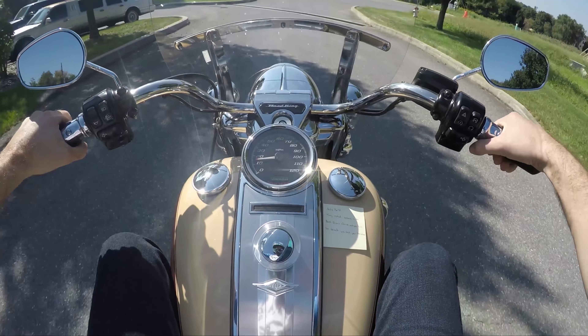The 103 is an amazing motor. Harley continues to make better and better motors. Although I have not ridden the Milwaukee Eight, I've heard nothing but awesome things about it. Very impressed with Harley.